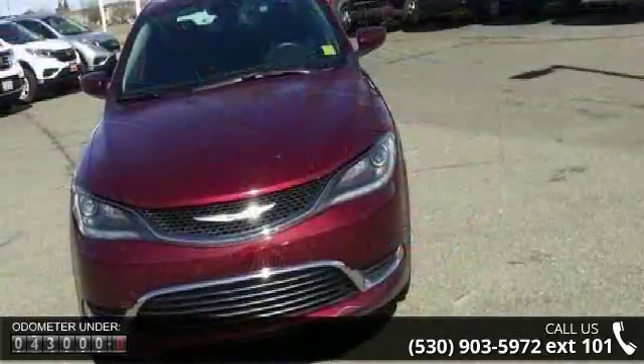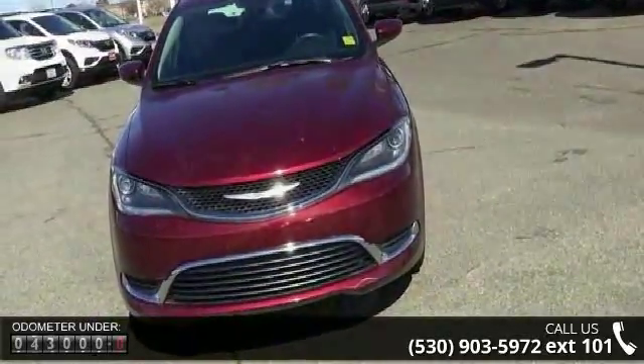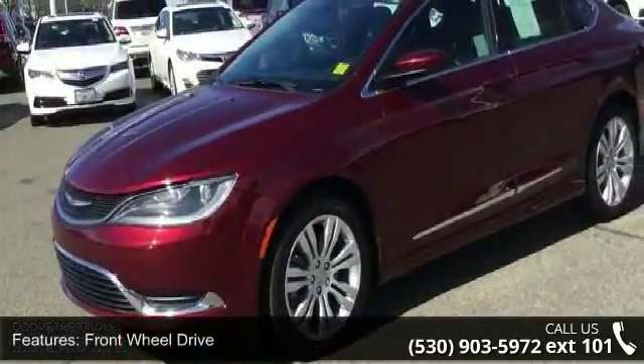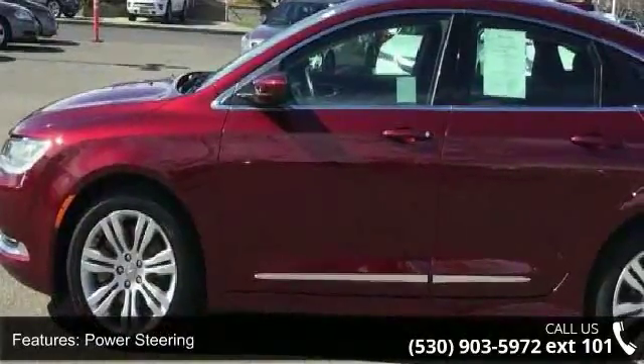Enjoy these notable features: front wheel drive, power steering, ABS, 4 wheel disc brakes, brake assist, aluminum wheels, front performance tires, rear performance tires, and temporary spare tire.